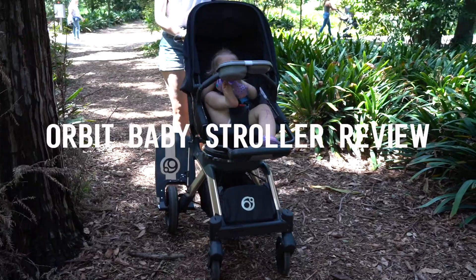What'd you find? It's an off-roading vehicle!